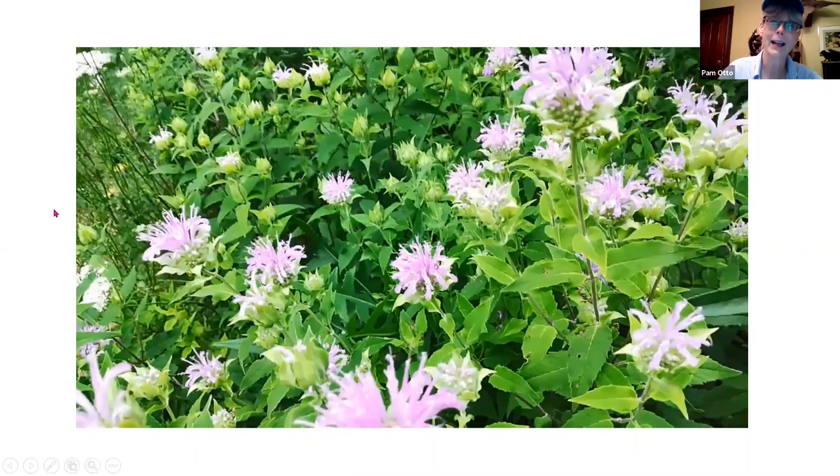Doug Tallamy is a gentleman who has written a few books. The one I've read is called Bringing Nature Home. He has an idea that if each of us were to plant just a few native plants — set a little bit of our yards over to the plants that are adapted to growing in this environment and that the animals here are adapted to using — we could create one of the largest, or the largest, national parks in the country, because all of our yards would be connected and appropriate to our particular climate.